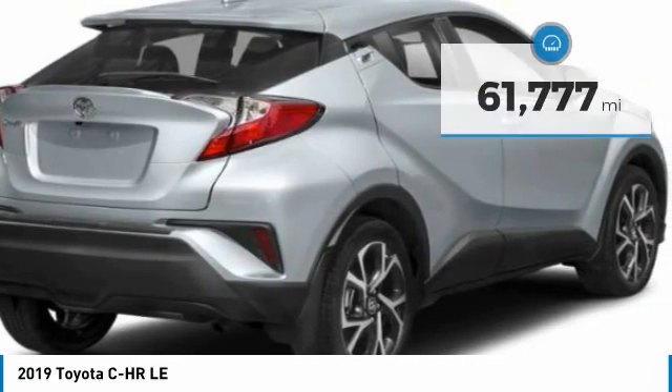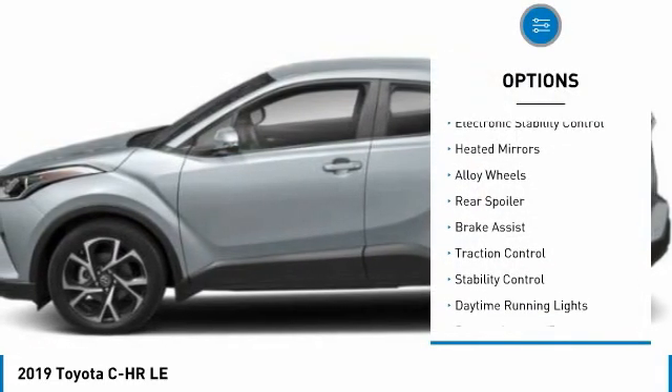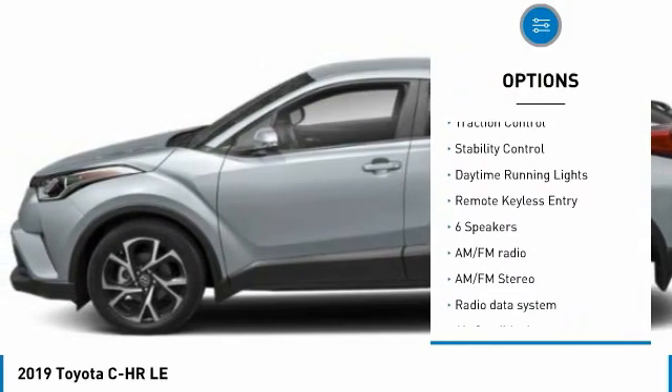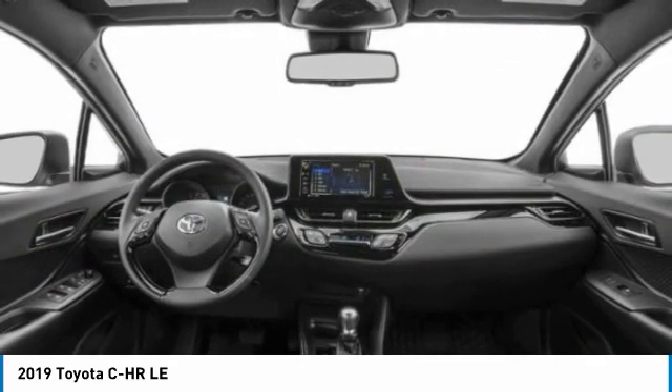This vehicle has less than 65,000 miles. Here are some of this vehicle's great options: tire pressure monitor, electronic stability control, heated mirrors, alloy wheels, rear spoiler, brake assist, traction control, stability control, daytime running lights, and remote keyless entry.